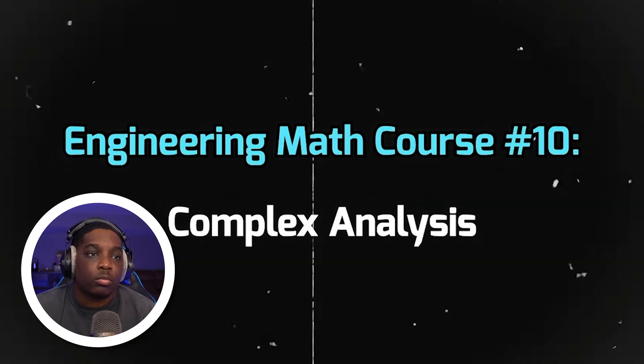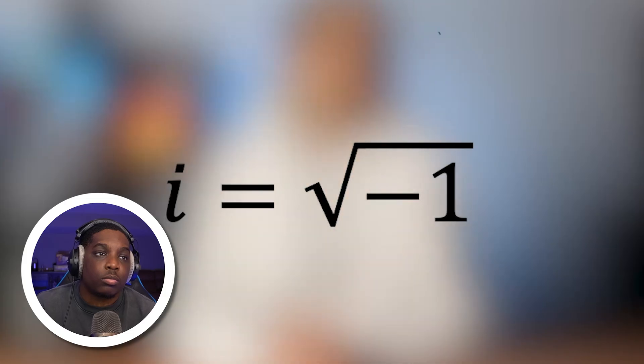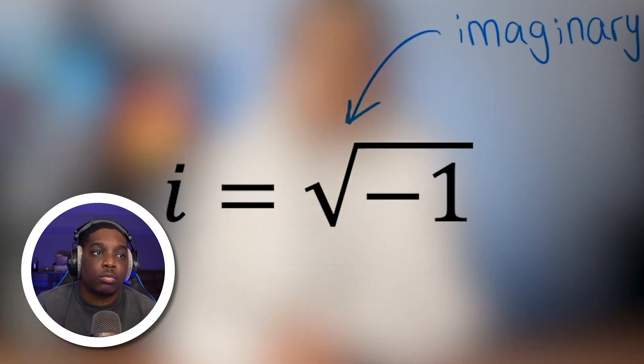Next, let's talk about complex analysis — a class all about complex numbers. A complex number revolves around the square root of negative one, which is an imaginary number represented as i. You will learn all about functions that use complex numbers, and this course is very common among electrical engineering courses.